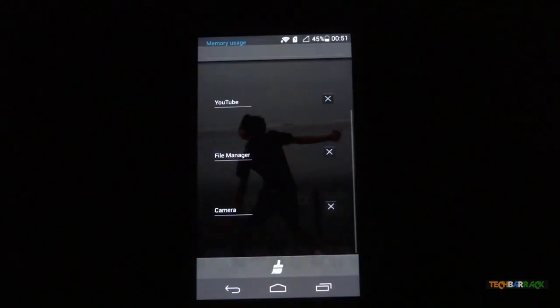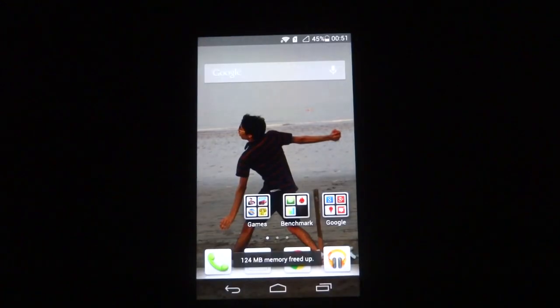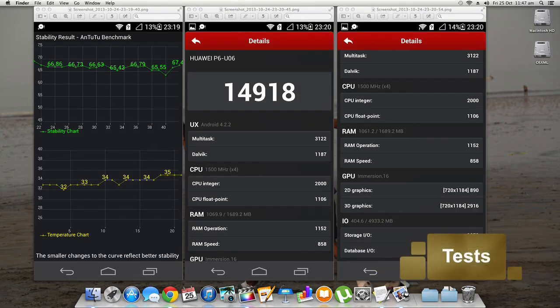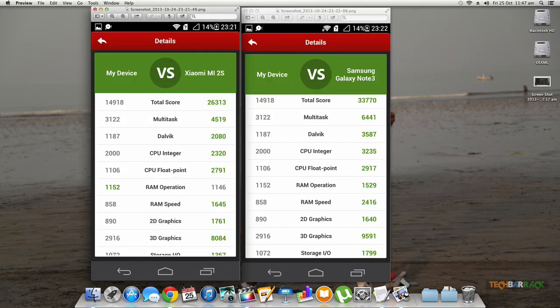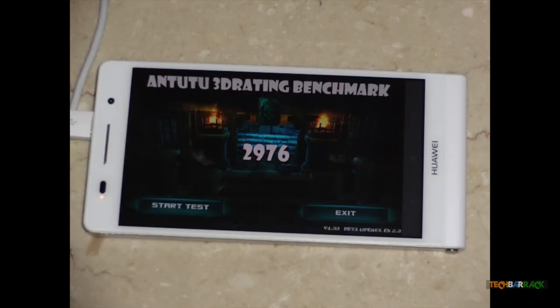A number of unnecessary animations make the device quite slow at times. The device scored 14,918 in the Antutu benchmark — a decent score and very close to the Nexus 4, but way behind the Xiaomi Mi 2s. The Nexus 4 has a slightly better GPU, which is clearly shown in the results. Quadrant Standard gave a score of 3518 and the OpenGL ES 2.0 test gave a score of 2976.